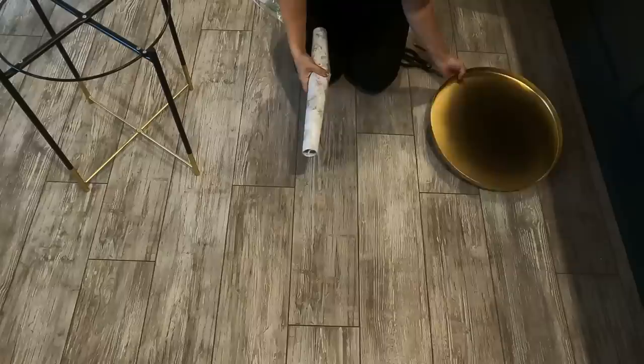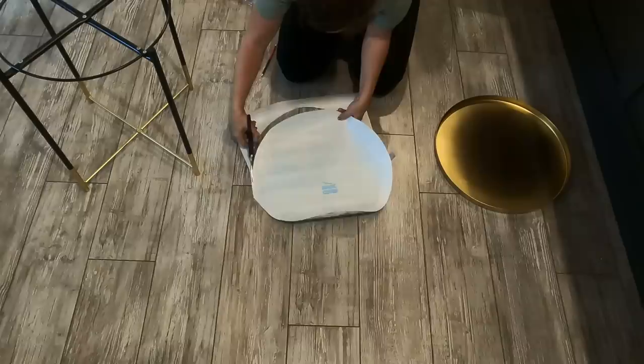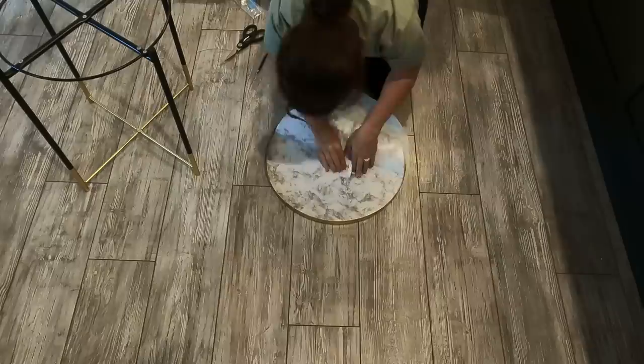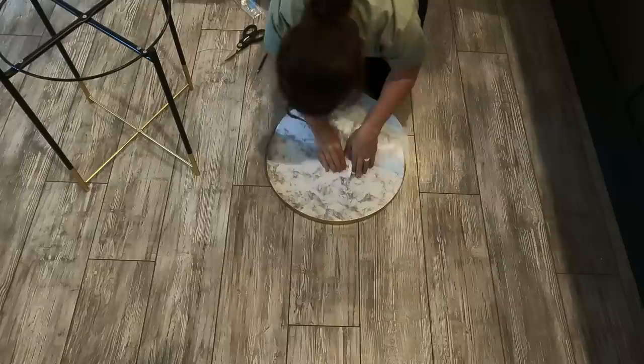Once fully dry I brought it in and got some marble-looking contact paper from the Dollar Tree. I traced out the circle, cut it out with utility scissors from the junk drawer, then peeled back the backing and applied it to the inside of the tray. I used a membership card to smooth it out as I went. You will inevitably get some air bubbles with peel-and-stick products - that's normal. Just take a pin, poke a tiny hole, and scrape the air bubble out. It really does dissipate.